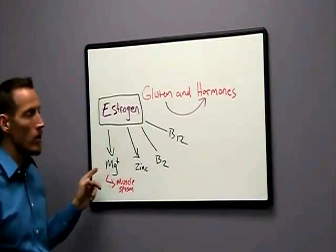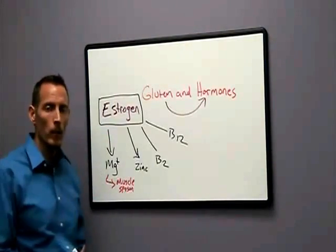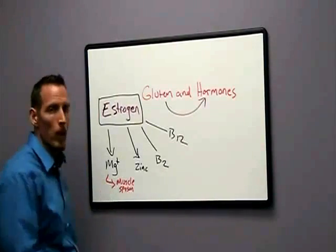When we're taking a medication that causes a deficiency, at the very least, as the physician ordering the drug, we should be monitoring magnesium levels. So if you're on one of these types of estrogen-based drugs, make sure your doctor knows that you need to have these levels monitored.